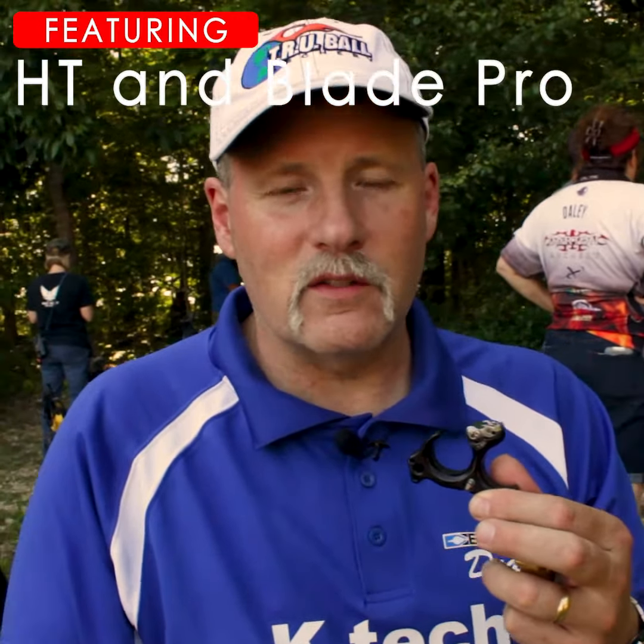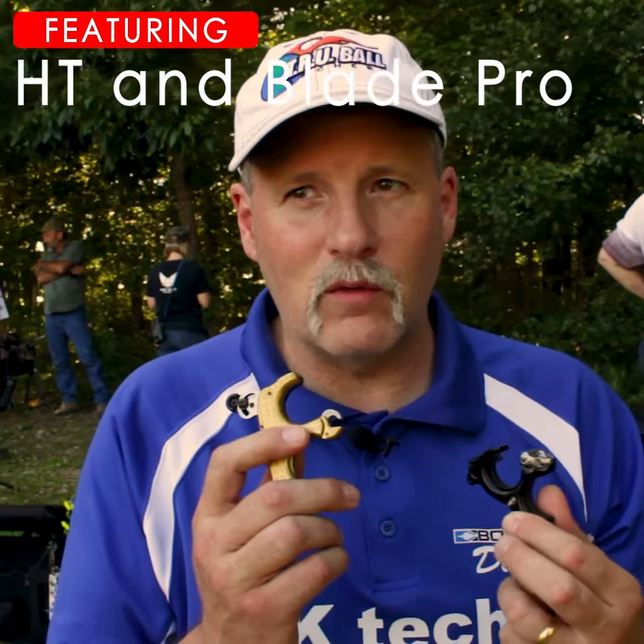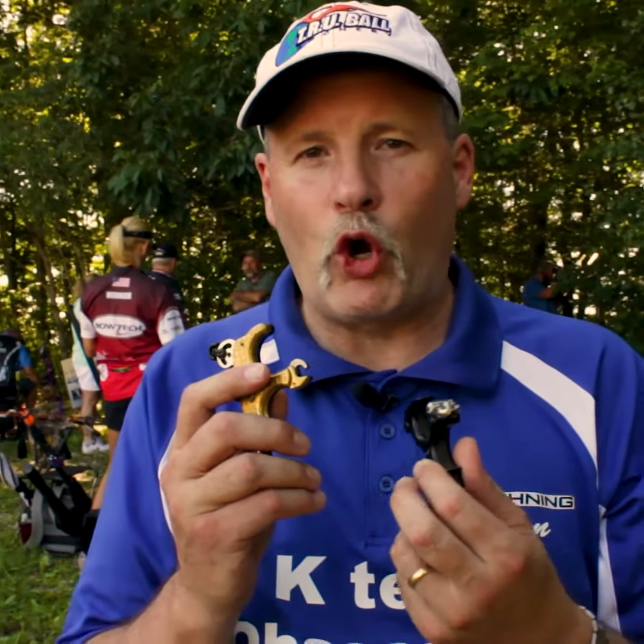My backup is the regular HT, and as well the blade if I'm getting into real windy conditions and something like that where I need to have a little bit more control of when I let the release go.